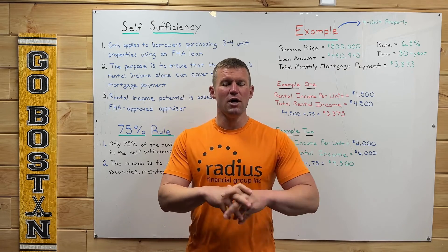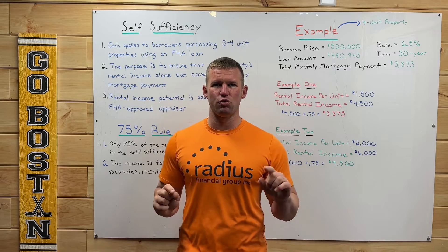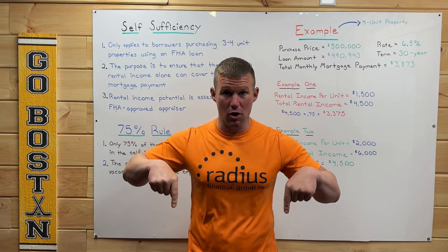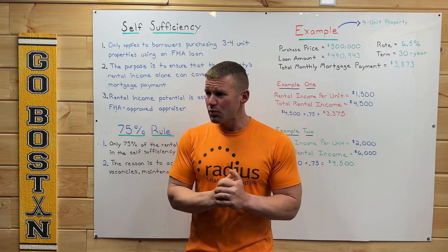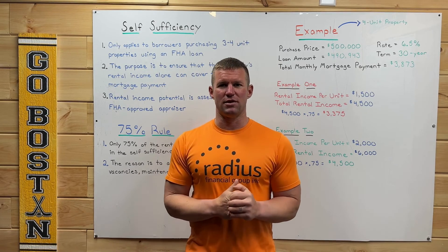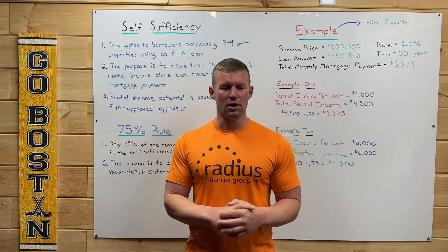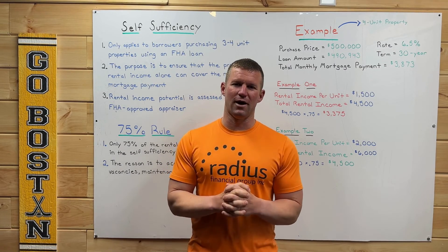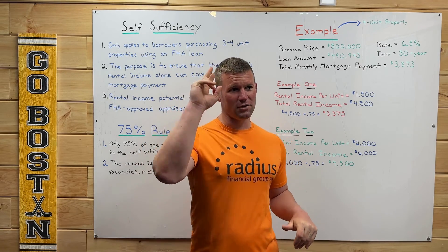I hope you enjoyed this video. If you have questions on other mortgage or real estate related topics, I would love it if you could leave them in the comments below so I can make another video. If you did like today's video, give it a big thumbs up, and it helps me even more if you subscribe to my channel. I hope you guys have a great day and I'll talk to you later.